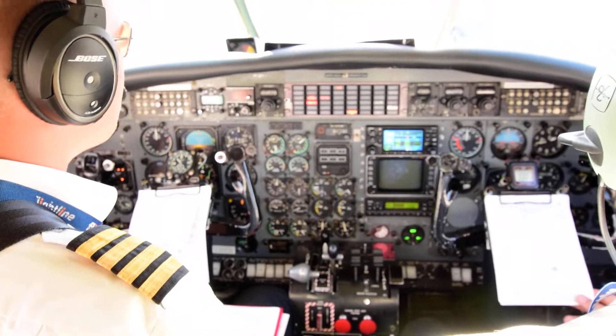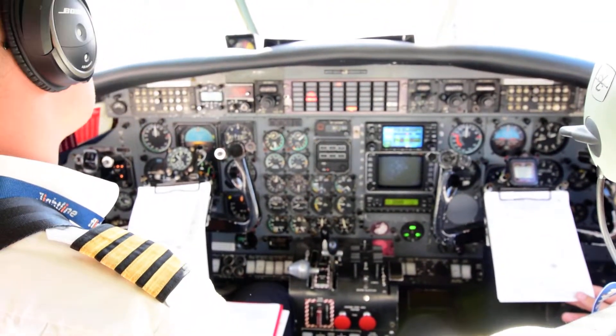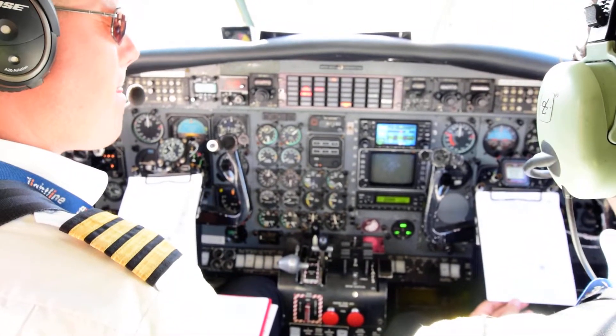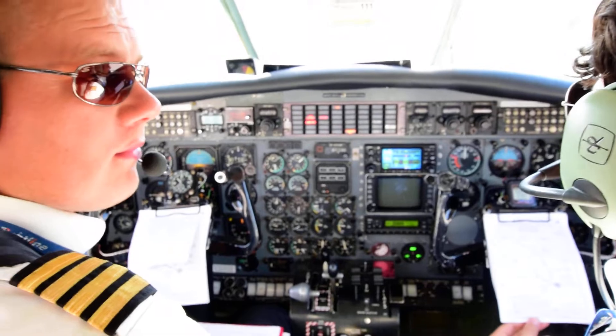Then we continue takeoff, no action below 400 feet, except positive rate, gear up on runway 30. Then after 400 feet at or above 1000 feet.